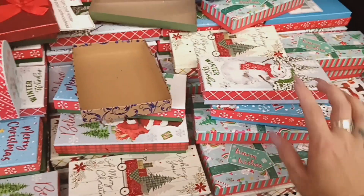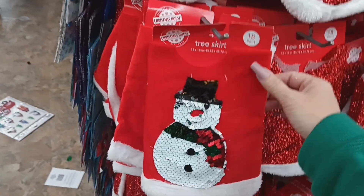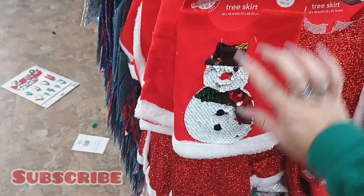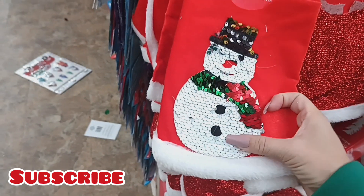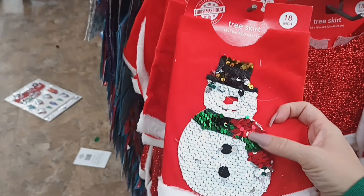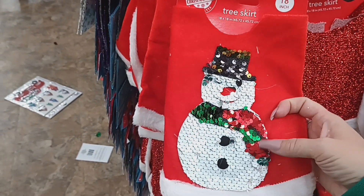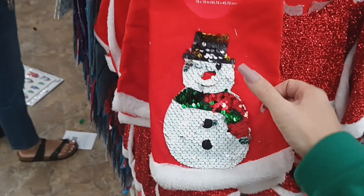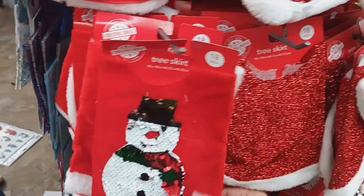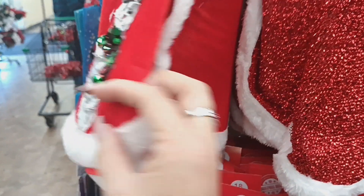They have some cute tree skirts and these ones are new. There's one with a snowman and sequins — you can turn it to show different patterns. The scarf is red and green, and the snowman has a black and gold hat. The snowman is the only new one I see; the others we've seen before.